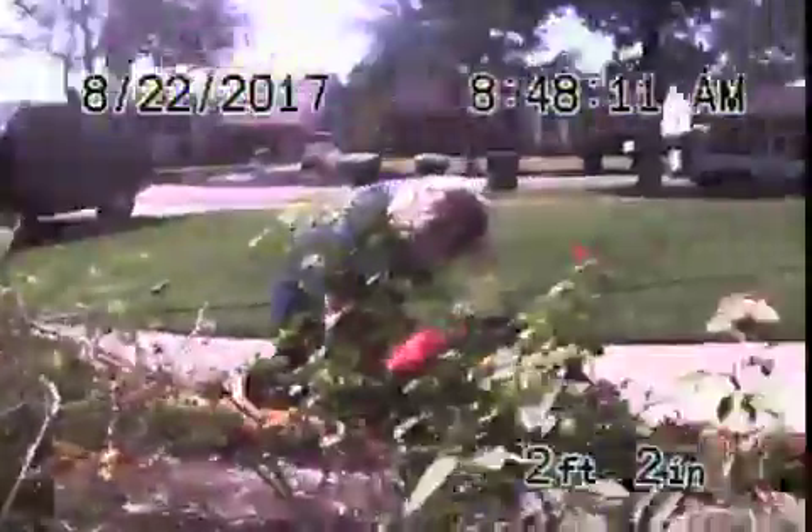Here it comes out of the cleanout here in the front of the house, and we'll go ahead and stop the recording here.